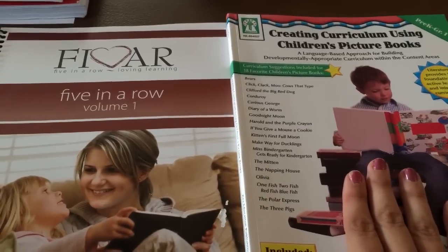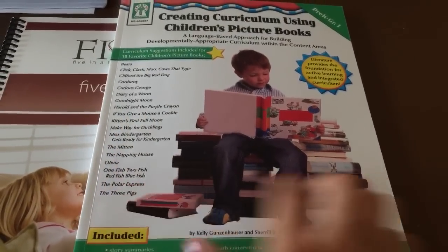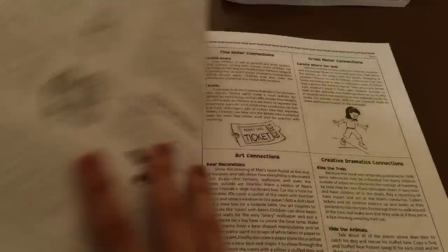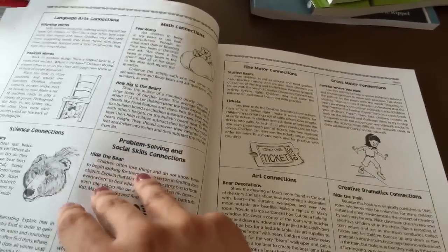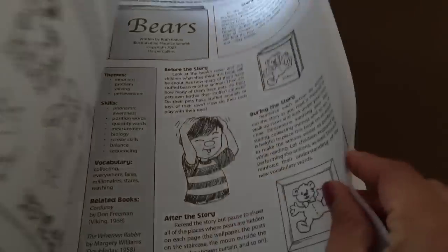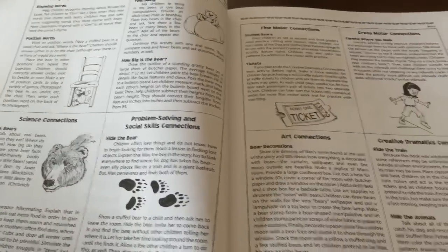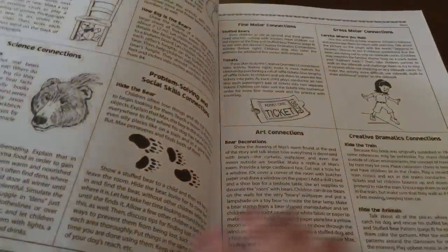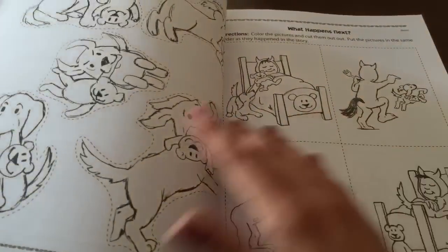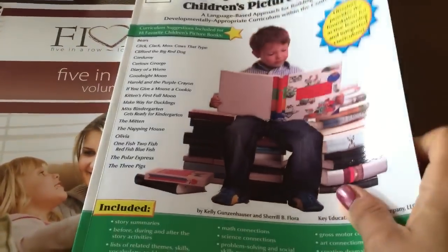We're going to start with Creating Curriculum Using Children's Picture Books and then work with Five in a Row after that. This approach gives you a list of books and you work with one book for the entire week. The first book is bears. It tells you what to discuss before, during, and after the story, and then gives you science, language arts, math, problem solving, fine motor arts, gross motor, and creative dramatics lessons throughout the week. It also has little activity pictures — very hands-on.